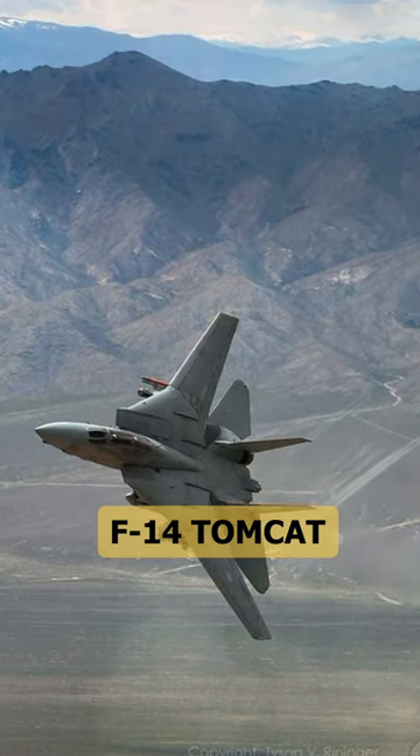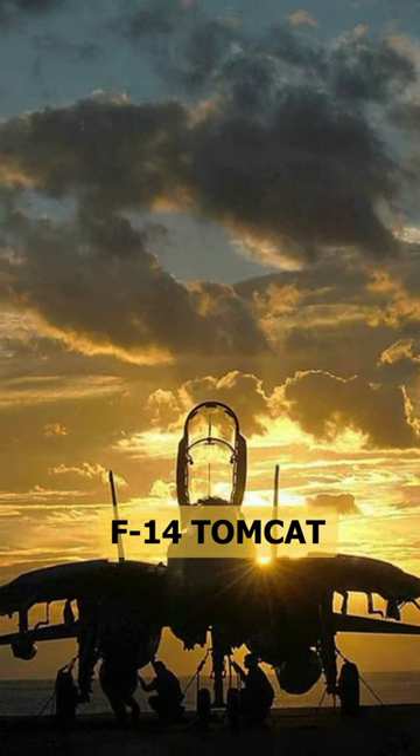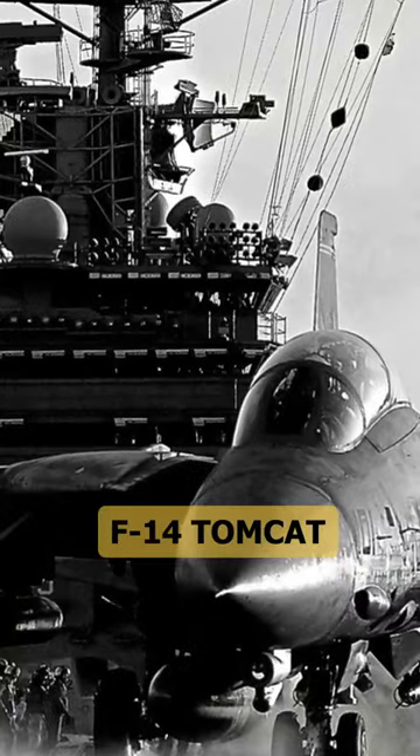The F-14 is also known by its unofficial nickname, Tomcat, due to its variable wing geometry, which resembles cat ears.